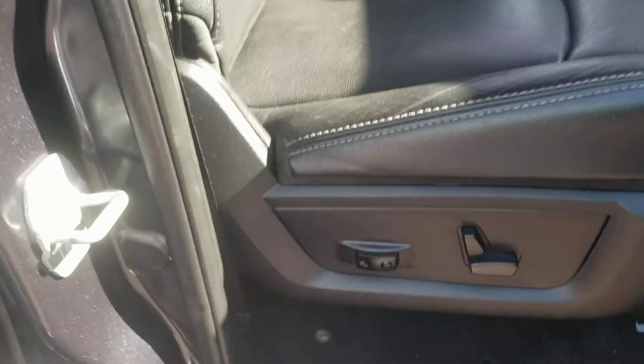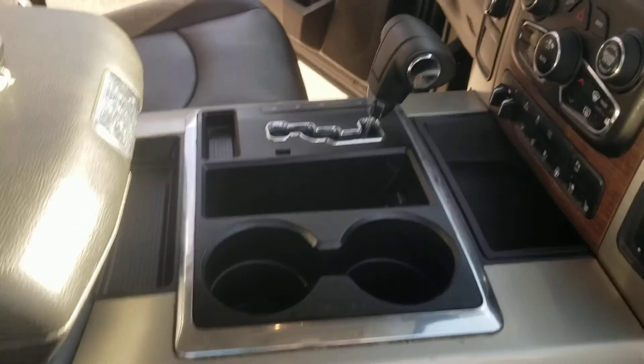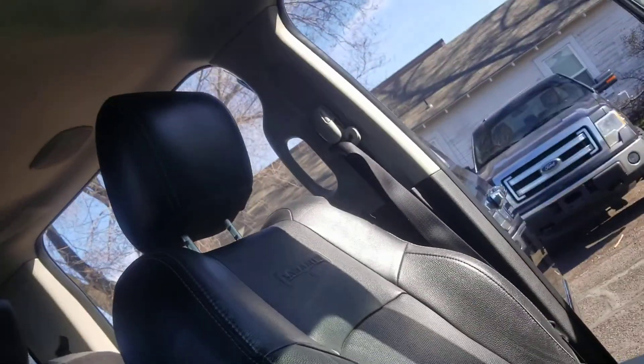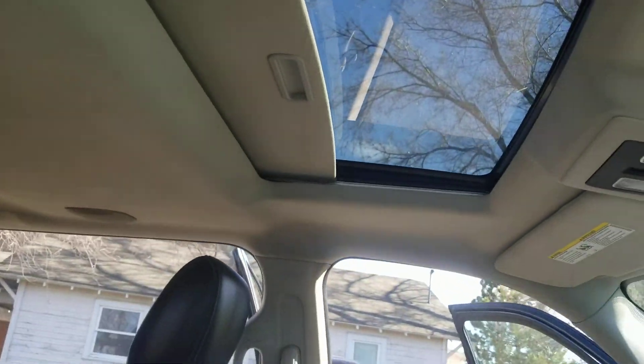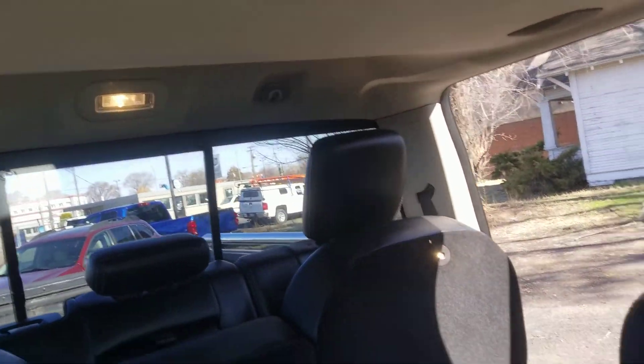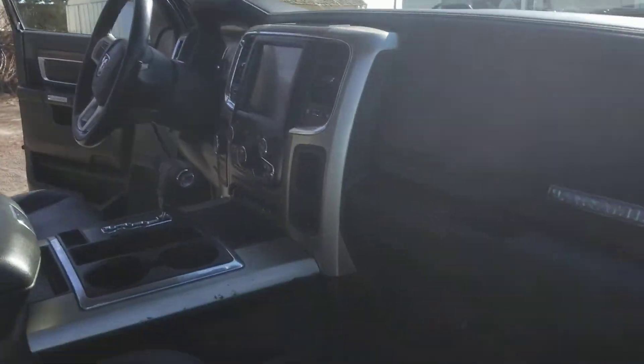Looking inside, you've got the power seat and lumbar on the passenger side. It's got the dual glove boxes, which is nice, the shifter, the console, and there's the key. It's got a sunroof — gorgeous truck. There's also a power rear sliding window with its own control.